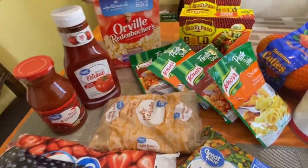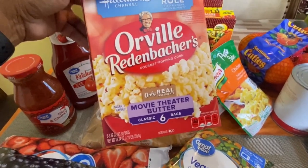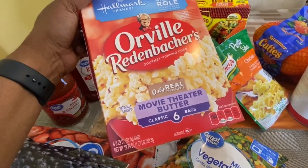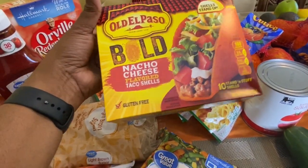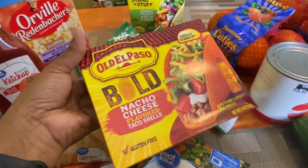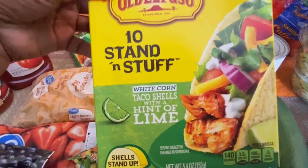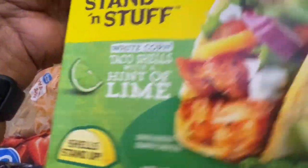I bought another box of popcorn because the kettle corn I bought last time I didn't like very well. This one is movie theater butter, a six-pack, and it was $2.97. The nacho cheese taco box was also $2.97 — I caught little deals here and there even though I didn't have my list. Then I've never tried this one — I'm not a lime girl — but I saw the hint of lime taco shells and said I'll try it. That was also $2.97.